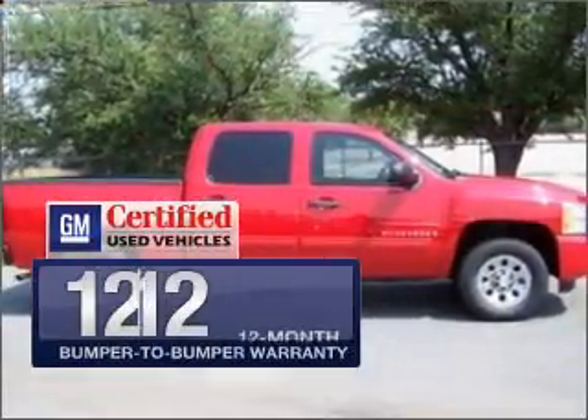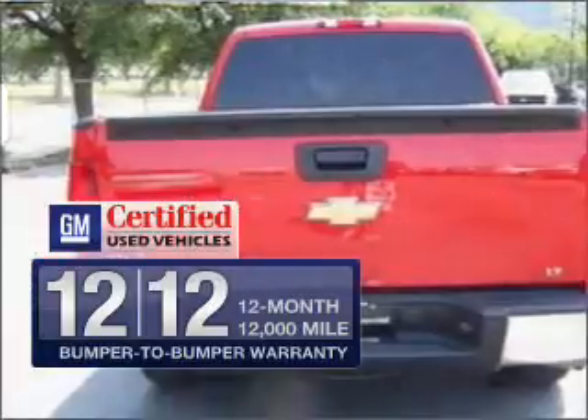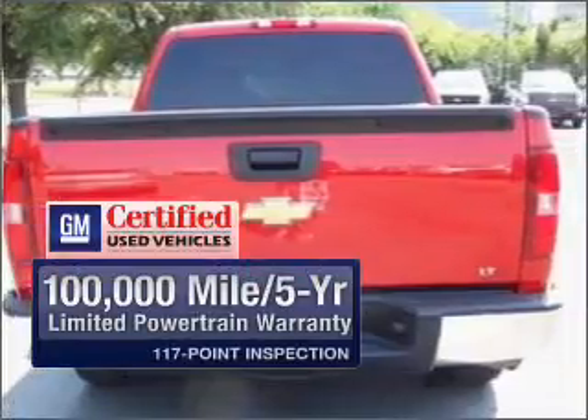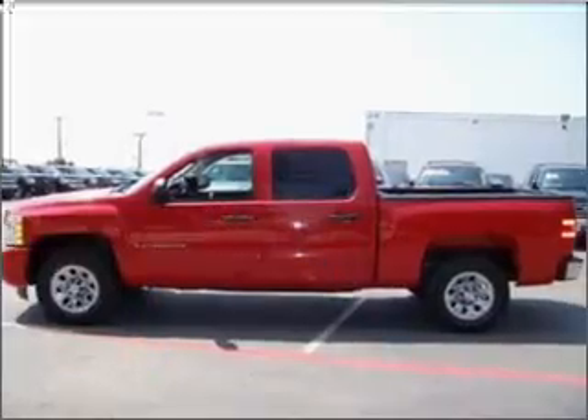OwnerCare puts no worries on a whole new level, featuring the new exclusive 2-year 30,000-mile standard CPO maintenance plan, a 12-month 12,000-mile bumper-to-bumper warranty, and a 5-year 100,000-mile powertrain limited warranty on this certified pre-owned vehicle.